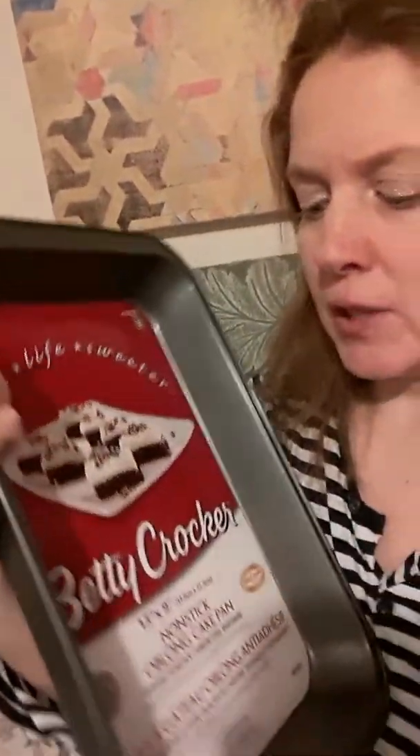I got a cake pan because I'm going to be doing more baking this year — it's 2019, the new year. It's a 13 by 9 non-stick oblong cake pan, Betty Crocker brand. I love Betty Crocker items.